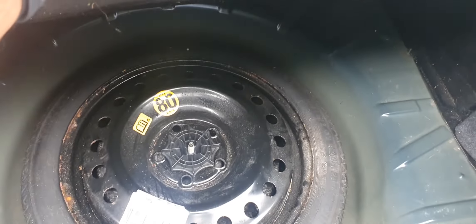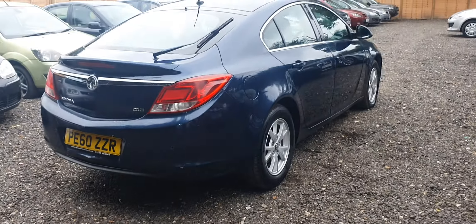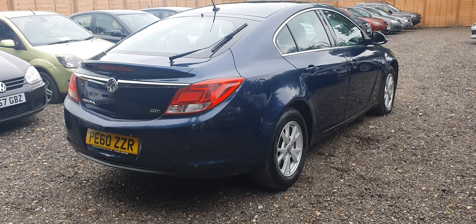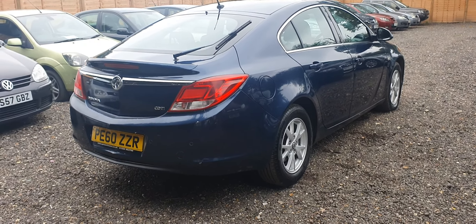You can see the tyres, and there's a spare wheel inside the boot. There is only a little scuff at the rear bumper, but it's not very visible.